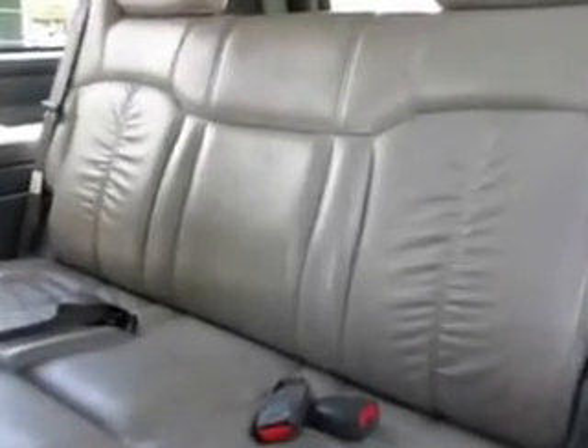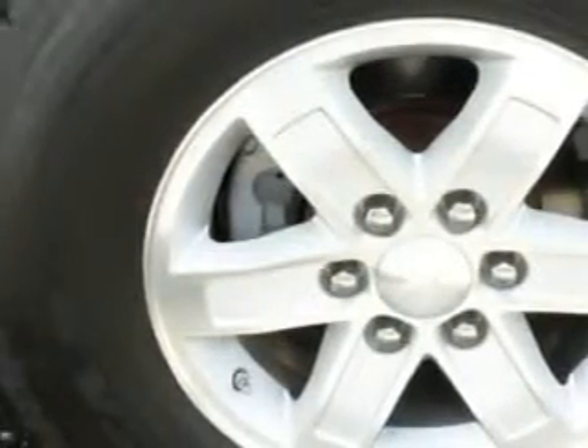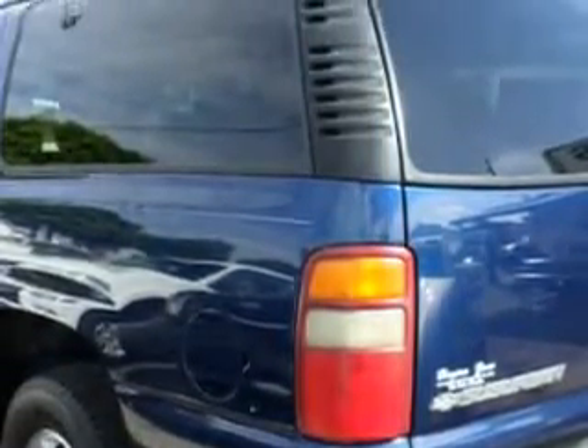Enjoy this family SUV with features like leather upholstery, 8-passenger seating, heated outside mirrors, rear air conditioning, heated seats, chrome bumpers, premium sound system, running boards, powered driver and passenger seating, OnStar communication system, auto-dimming mirrors, and much more.